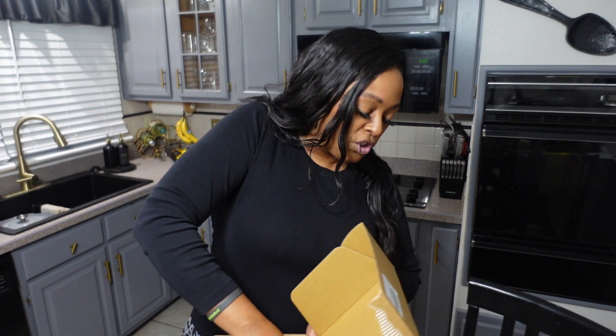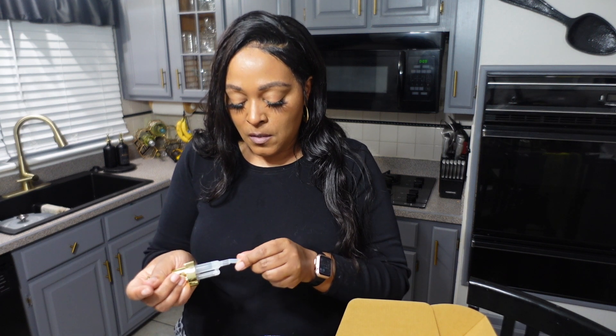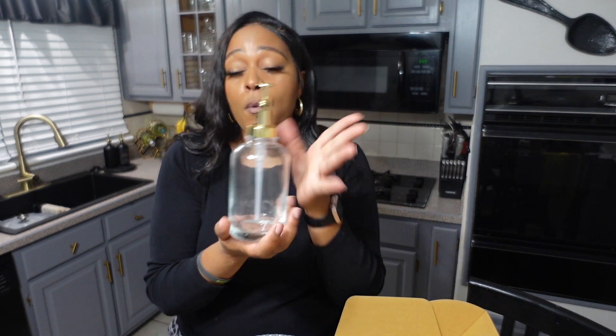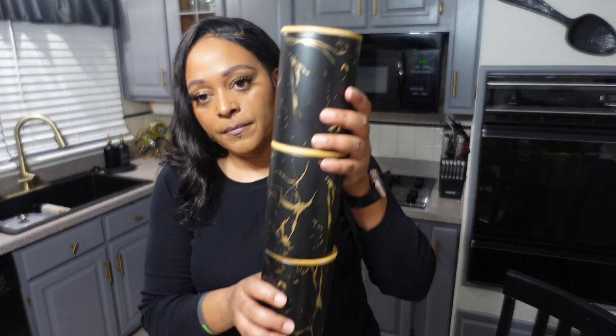The next thing is for the coffee bar — I have these little jars or jugs that we're going to use to put coffee syrup in: your vanilla, vanilla bean, caramel, or whatever flavor you like in your coffee. I'll have these sitting on the coffee bar. I have two and I'm going to get another set because we use vanilla bean, caramel, and regular vanilla — so a total of four.